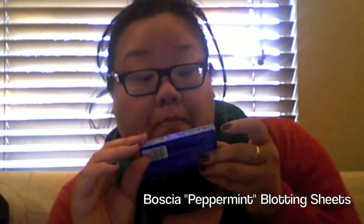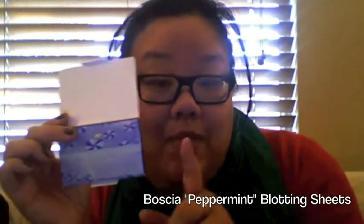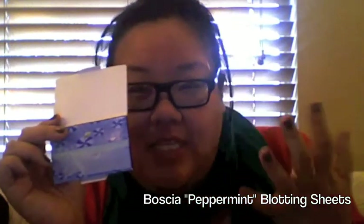My Basha Peppermint Blotting Linens — I really like these. When you use them on your face, it's like a cooling effect, and it's really great on those spring and summer days where you don't want to carry another blotting powder. Just use this.